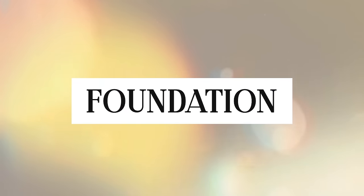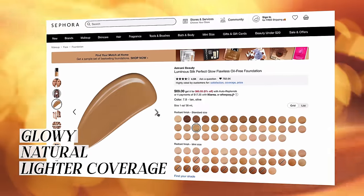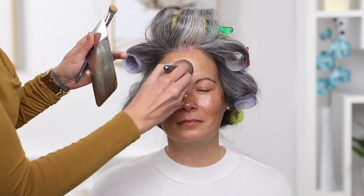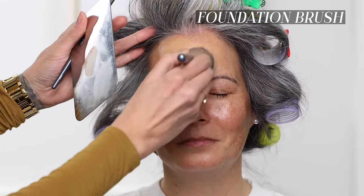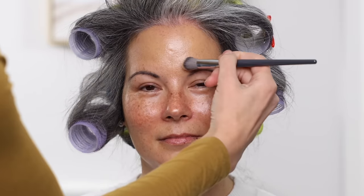Armani Luminous Silk is a huge foundation everyone loves — a glowy, very natural, lighter coverage foundation. I recently found a dupe that I like even more: the L'Oreal Infallible Pro Glow. It looks just like Armani Luminous Silk for a fraction of the price, and I actually like the coverage, finish, and wear of it even more. When I apply it I like using a foundation brush and doing detail work around the brows and hairline — especially if you have gray hair, you don't want that foundation to stain the gray.